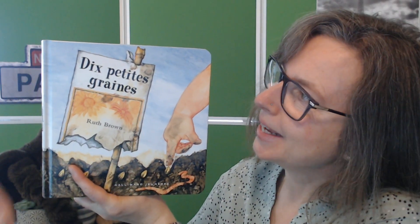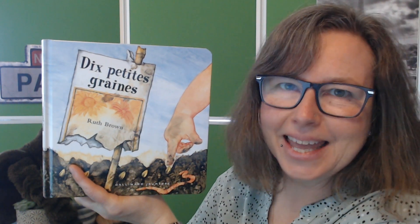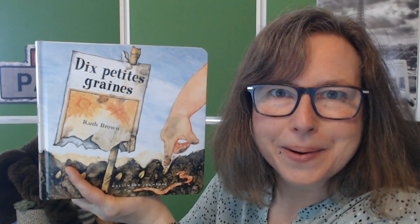Bonjour! The story I want to tell you about today is called Die Petite Crenne by Ruth Brown, published by Gallimard Jeunesse.